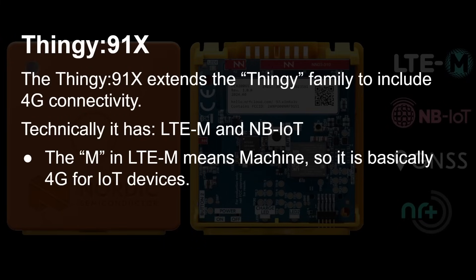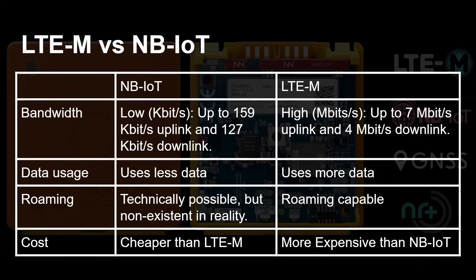The M in LTE-M means machine — so it's essentially 4G for machines or 4G for IoT devices. NB means narrowband. Comparing the two: narrowband IoT has a much lower bandwidth, up to 159 kilobits per second uplink and 127 kilobits downstream, whereas LTE-M for machines is 7 megabits. So one is kilobits, the other is megabits — a big difference in bandwidth.